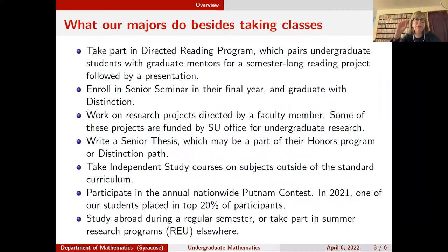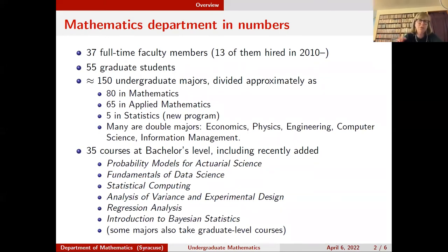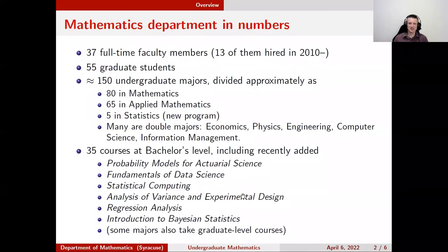Also, in the calculus sequence we now have an extra one-credit course you can take alongside calculus — it's like a challenge class or exploration that goes together with each of the calculus classes. You can choose to take it if you want. It counts as a class but is more discussion and exploration than just learning standard material.